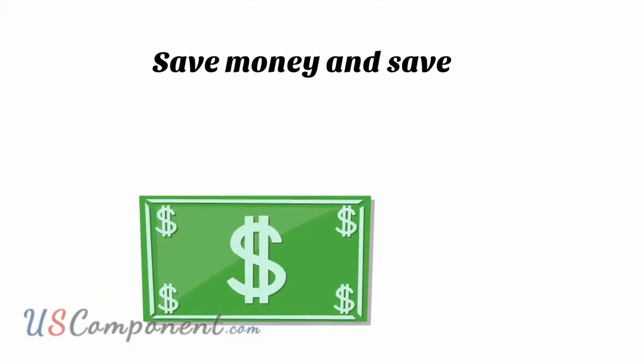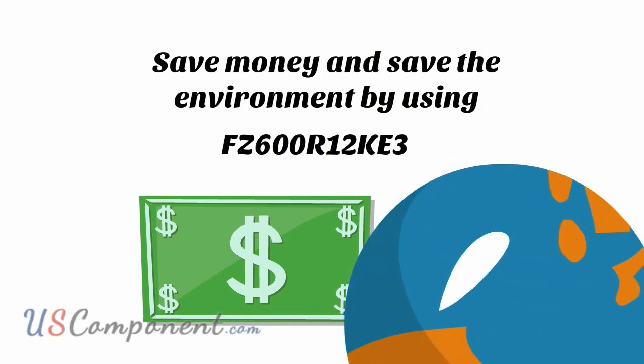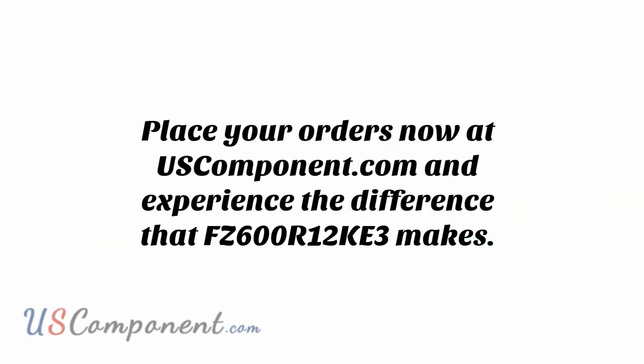Save money and save the environment by using FZ600R12KE3. Place your orders now at uscomponents.com and experience the difference that FZ600R12KE3 makes.